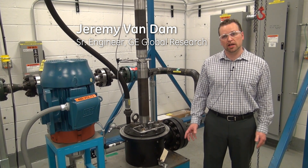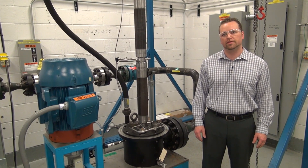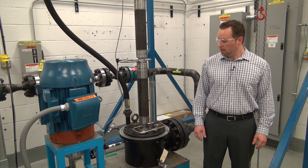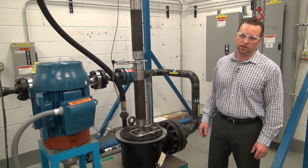Hello, my name is Jeremy Van Dam. I work at GE Global Research, bringing new technology to the world of artificial lift and electric submersible pumps. I have a few things that I'd love to show you — new technologies that GE has just introduced to the market.